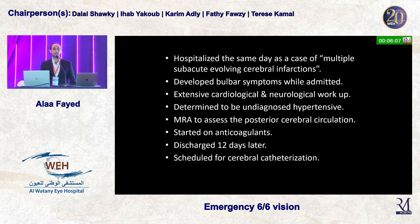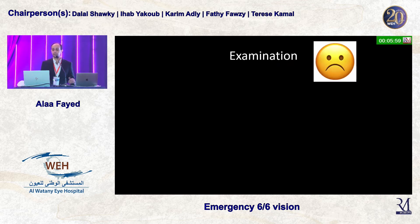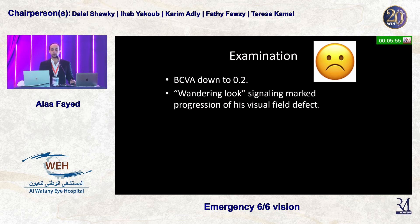He was also scheduled for cerebral catheterization because his cardiologist and neurologist did not feel the MRI findings were fully consistent with the clinical picture. Unfortunately, when I saw the patient six weeks later, his vision was down to 0.2, he had a wandering look signaling progression of his visual field defect, and he had a slightly ataxic gait.